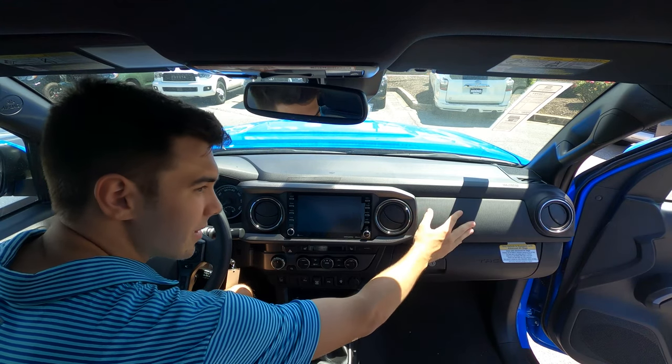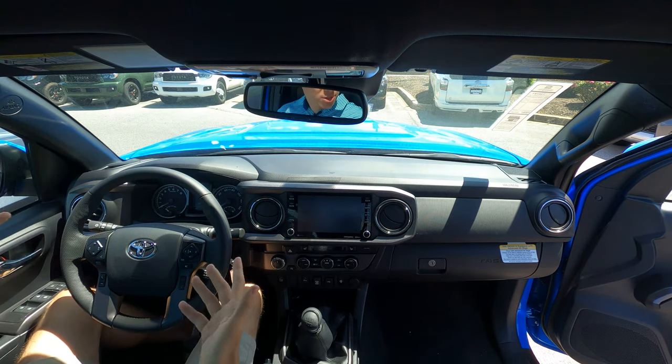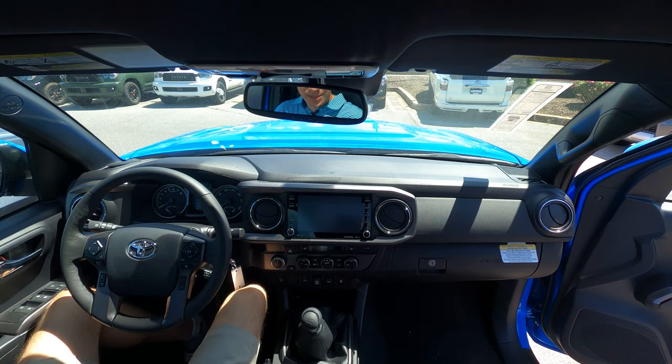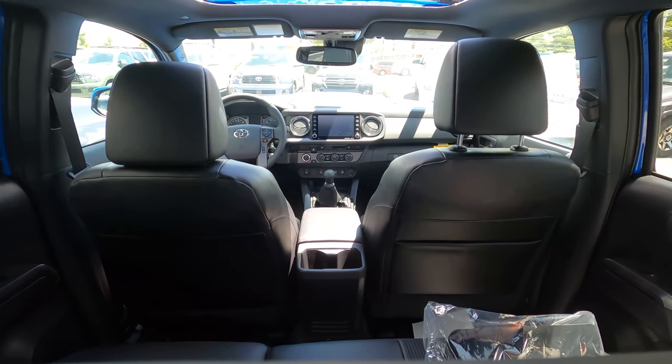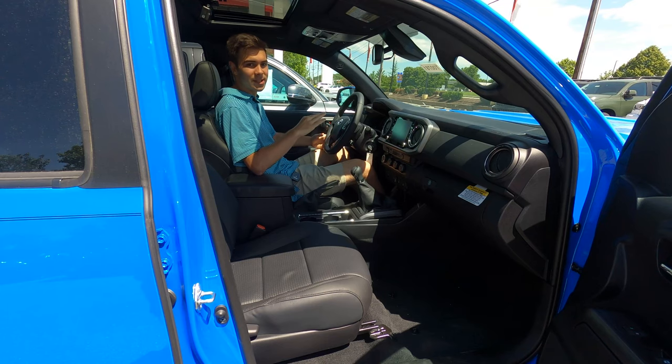You have some nice textures up here on your dash — kind of a rubber cloth material. And you have some nice interior elements, like how they put the infotainment system in the dash, which is really nice. Everything here is very tactile, very physical, very rough looking. We'll see a bit more of that as we look in more detail around the interior.